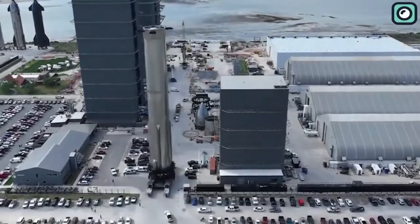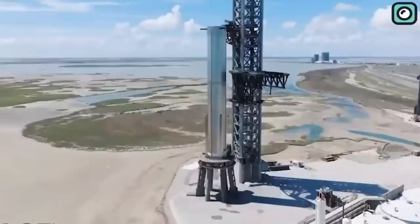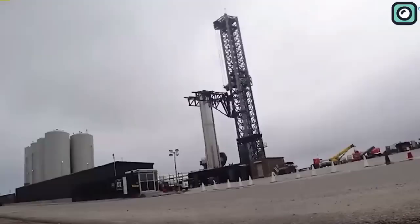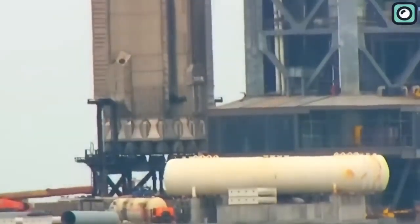Meanwhile, Booster 10, the sibling of Booster 9, is also creating a stir. After residing at the Massey site for half a month, Booster 10 successfully passed its first cryogenic test on June 18 without any issues. This progress is genuinely astounding, considering the complexity and precision required in these tests.